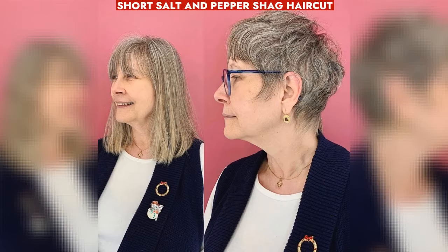Short salt and pepper shag haircut adds volume, enhances texture, and provides a stylish flow for older women.